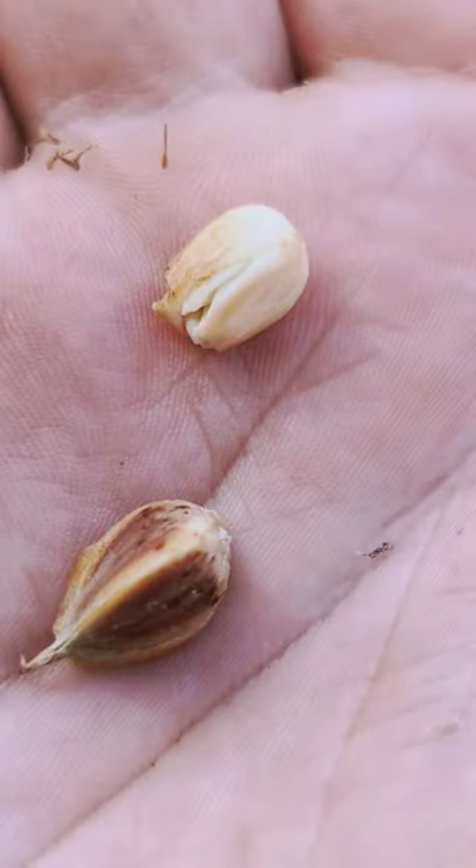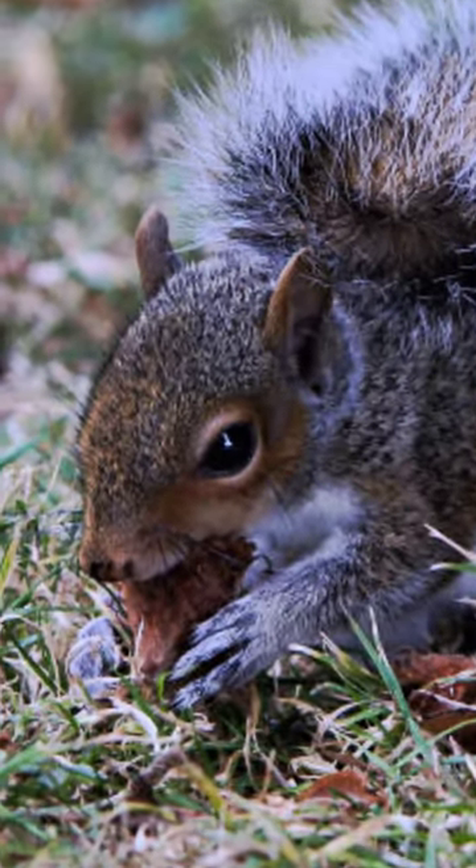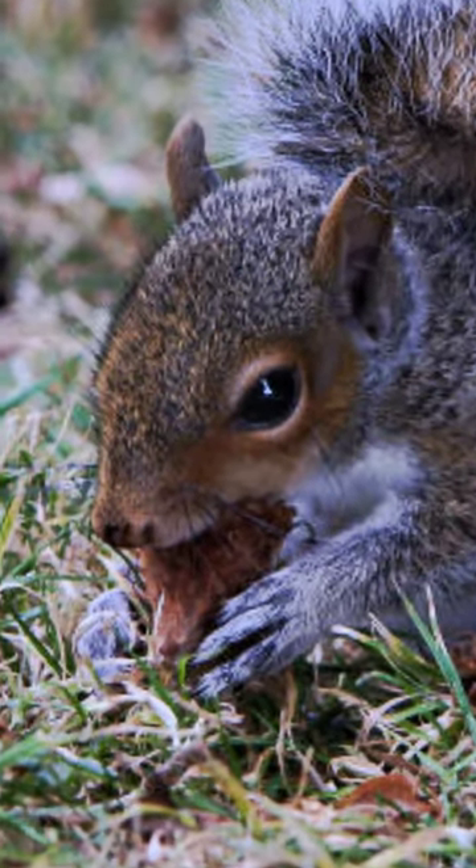These nuts are enjoyed by squirrels, mice and birds. Rich in natural fats, they can also be eaten by humans too.